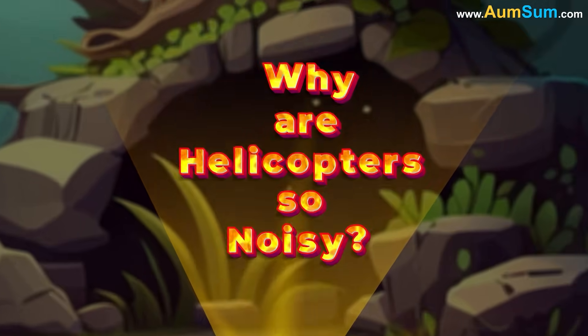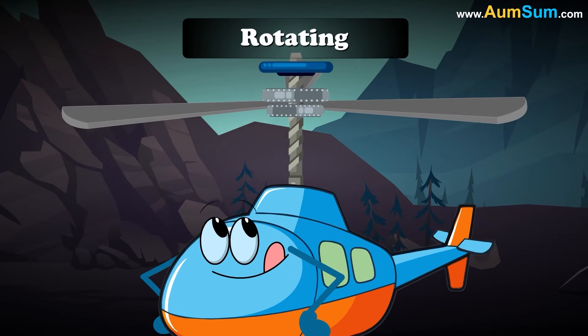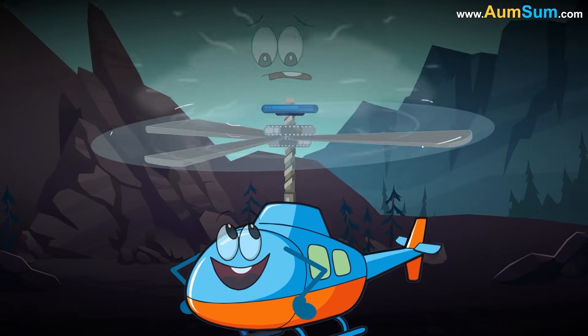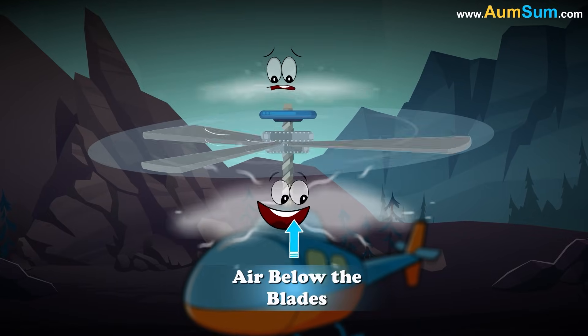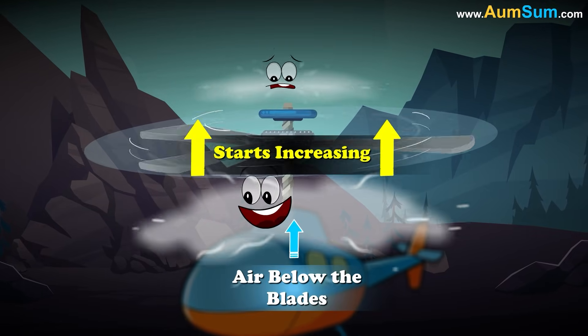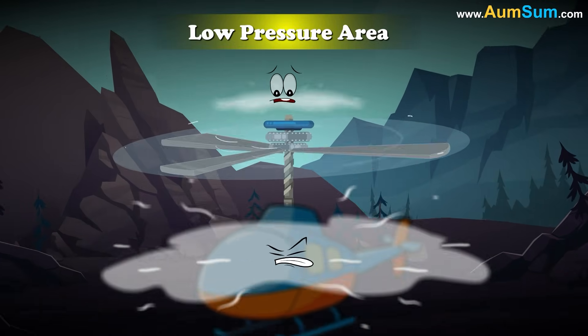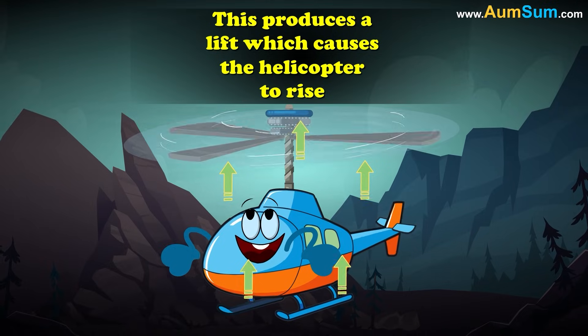Why are helicopters so noisy? When the main rotor of a helicopter starts rotating, the blades start spinning. Due to this spinning, air pressure above the blades starts dropping, while air pressure below the blades starts increasing. Air from the high-pressure area starts moving to the low-pressure area. This produces a lift, which causes the helicopter to rise.